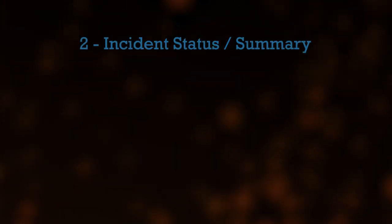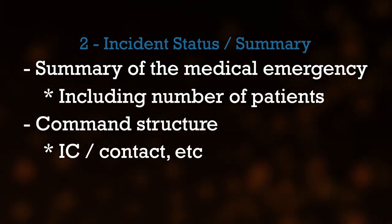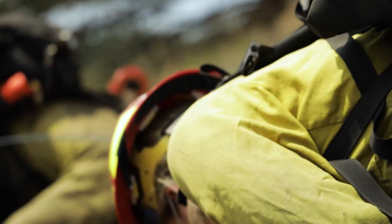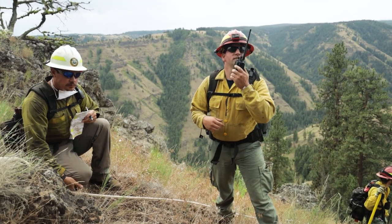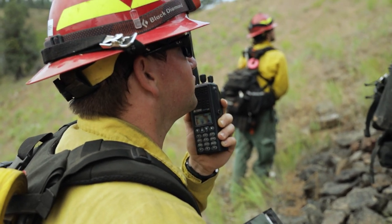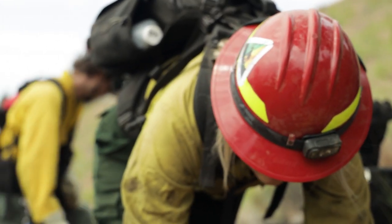Line 2: Incident status. Provide a summary of the medical emergency, including the number of patients along with the command structure. For example: 'Dispatch, I have a red priority patient, unconscious, struck by a falling tree. Requesting ambulance to Forest Road at 45 degrees 23.453 by 119 degrees 31.221. This will be the Eagle Meadow Medical. IC is Jones. EMT Smith is providing medical care.'